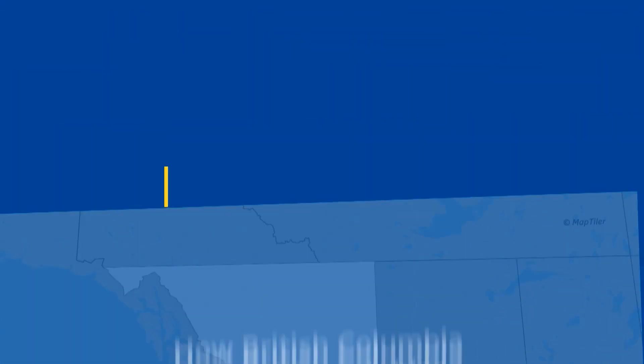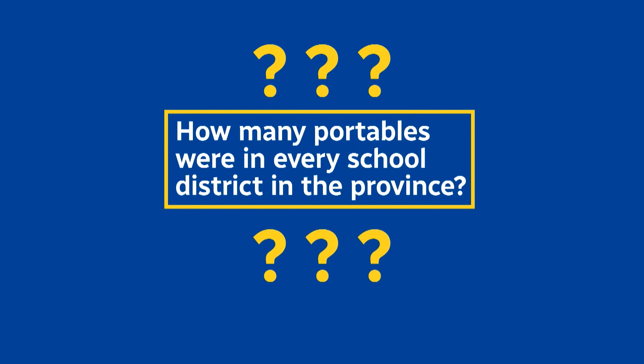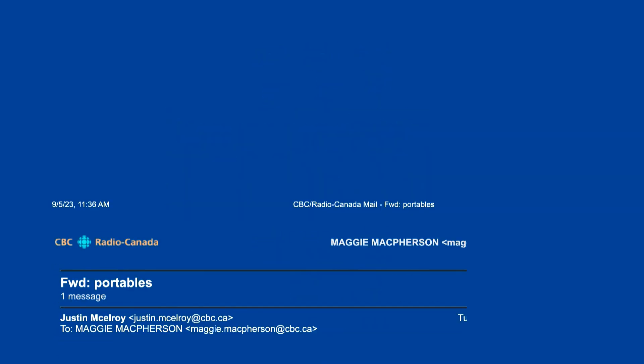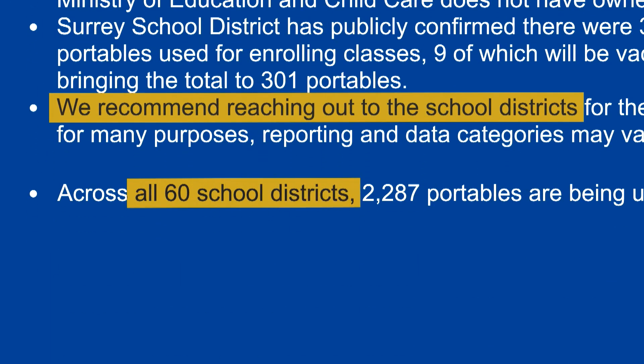So here's what we did. We asked the provincial government how many portables were in every school district in BC. However, they couldn't tell us. Instead, they said we would have to check with all 60 school districts. So we did.